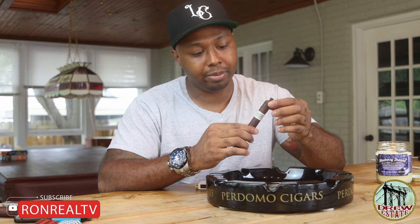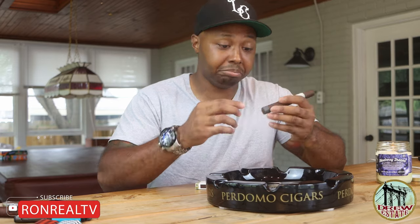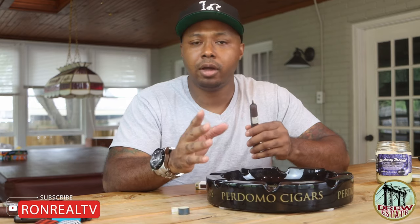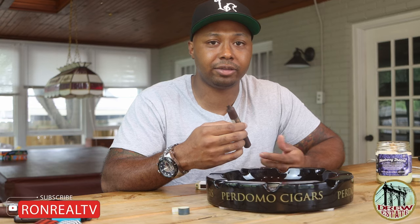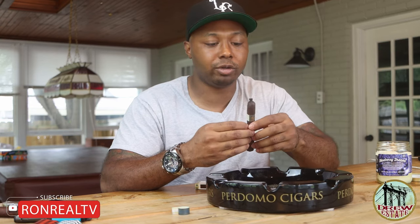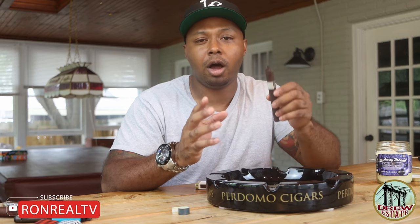I'll go ahead and take the foot band off, cut it up, and smoke it — we'll see what we got as far as comparing notes. MSRP for this cigar when it came out was $14. It's gonna be really hard to find this cigar now, but I imagine if you find it it's gonna be a lot more expensive than $14. People are probably gonna charge a premium for it, but there are some hardcore Drew Estate fans out there that are probably looking for them.